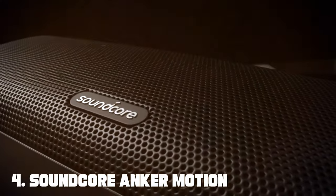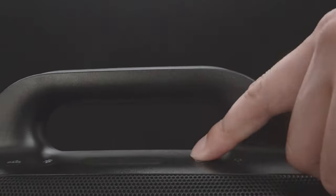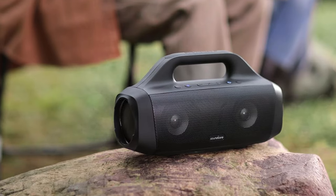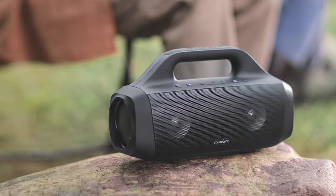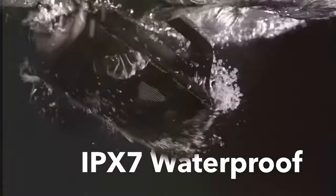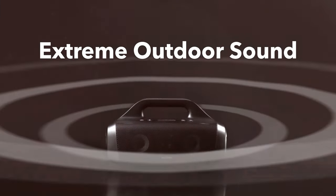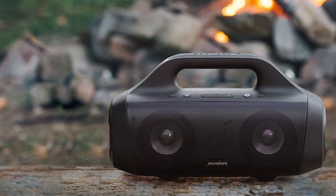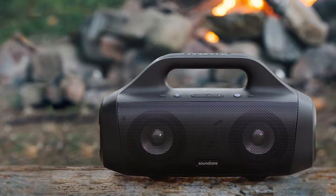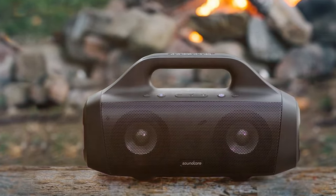Next at number 4, we have the Soundcore Anker Motion Boom Waterproof Bluetooth Speaker — your go-to choice for premium sound quality in any environment. Designed for those who demand the best, this speaker features two tweeters, passive radiators, and a customized digital signal processor, delivering 30 watts of powerful sound with deep bass and crystal clear highs. It's also equipped with BassUp technology, which enhances the low-end frequencies for a rich and immersive listening experience.